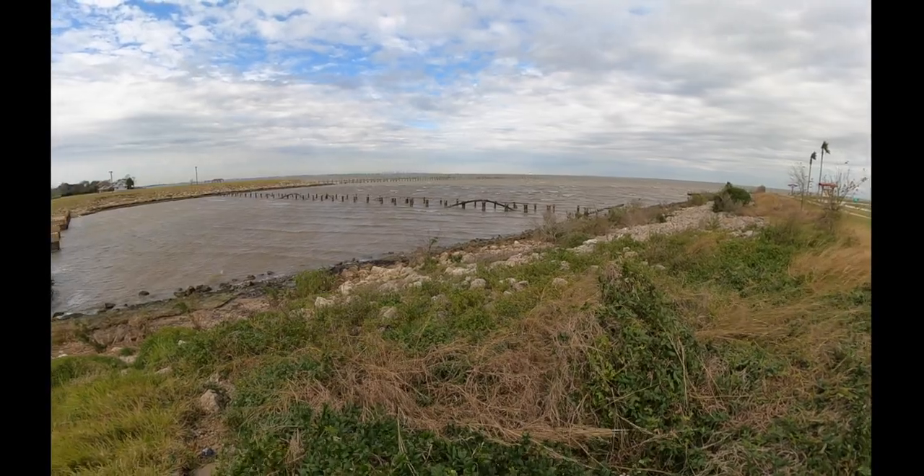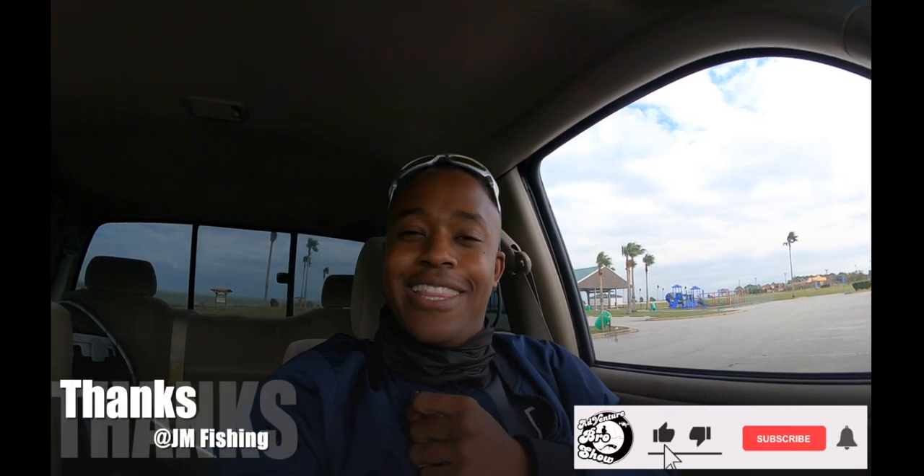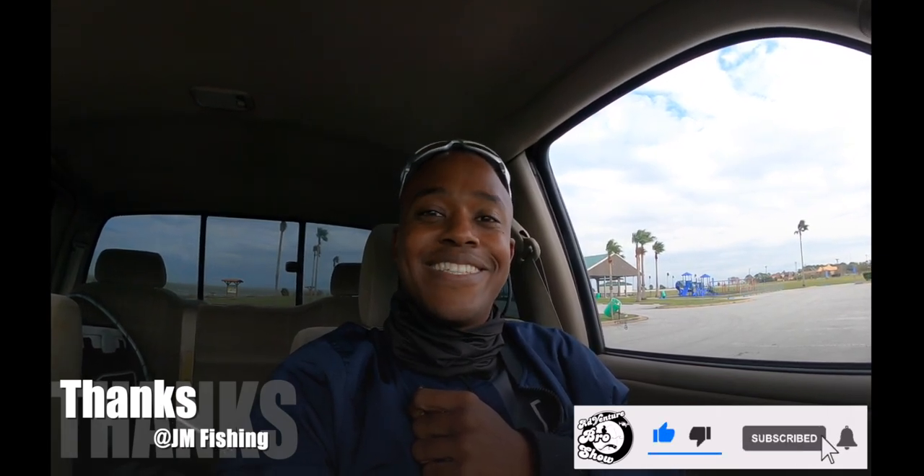What's up bros, Adventure Bro here back at it again for another episode of the Adventure Bro Show. Today we are somewhere we've never been before. I just scoped out the new spot and it looks very promising - it was a tip from one of my followers, one of my subscribers. Thanks for the tip, and I think we're gonna get on them today. Let's go!